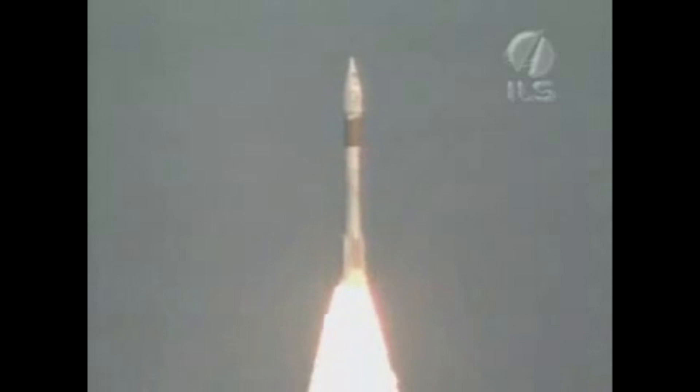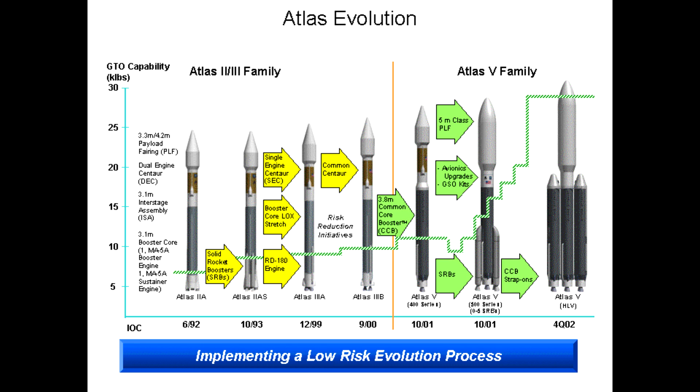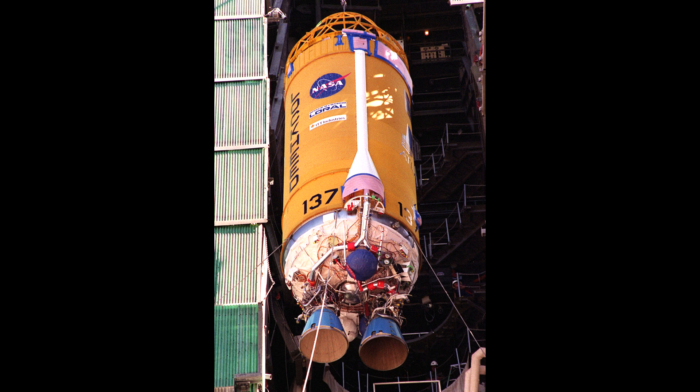The Atlas II was also notable as the last in the line to use the stage-and-a-half staging technique. Atlas III was originally called Atlas II AR — R because it switched to the Russian RD-180 engine, which offered better performance than any US-built engine of the time. A 3B variant offered improved performance still, by using a stretched Centaur upper stage with two RL-10 engines instead of one. However, only six launches were made before the current Atlas V was developed.